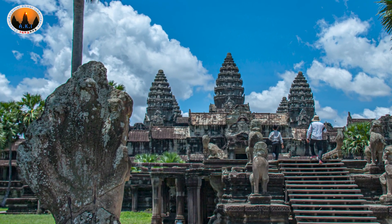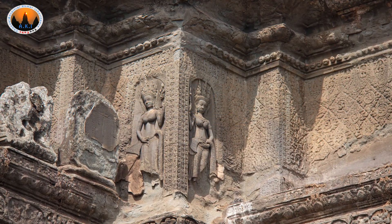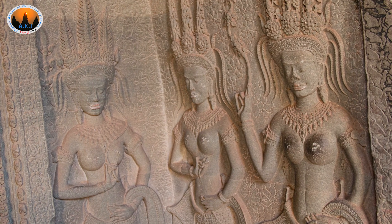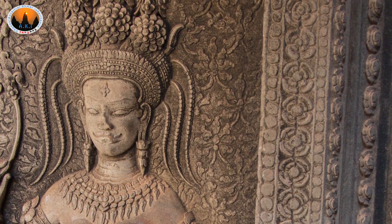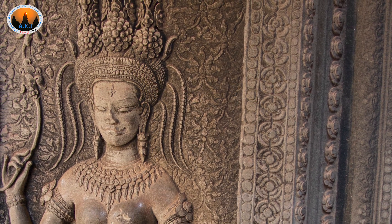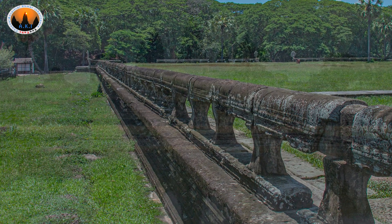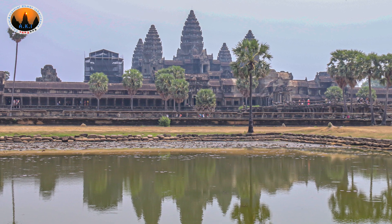They had to make it balanced and symmetrical, otherwise the temple would tilt and collapse. To lift the big stones and construct on top, they put soil around the structure making a slope. After that they placed small logs in a row so they could roll the stones on the logs, and they used levers, pulleys, and elephants to pull until they finished the whole structure. Then they cleared the soil away and the temple emerged out from the ground.